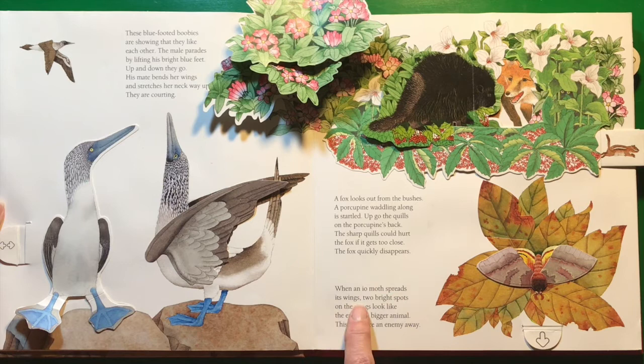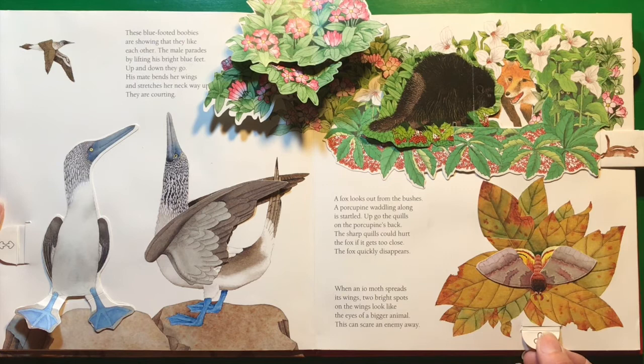When an io moth spreads its wings, two bright spots on the wings look like the eyes of a bigger animal. This can scare an enemy away.